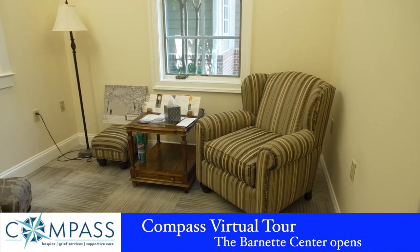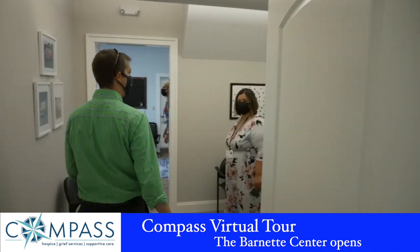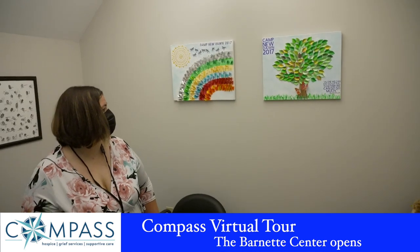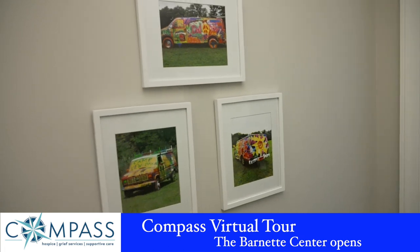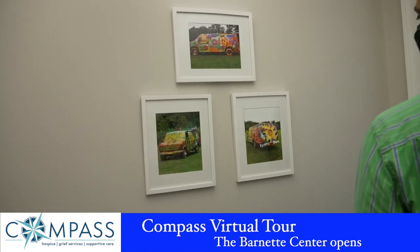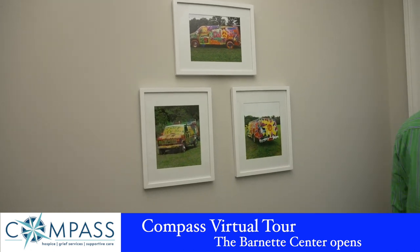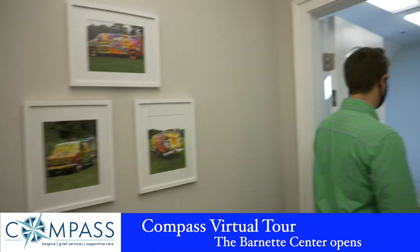The last place we want to take you is upstairs to our children's room. All of the artwork up here was done at Camp New Dawn — including painted vans that the kids graffiti with their feelings. That must be such a neat day. You all should come and cover some of camp!